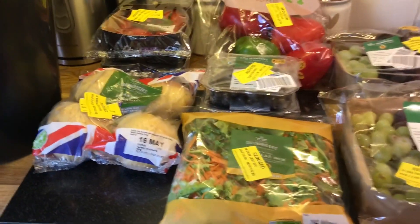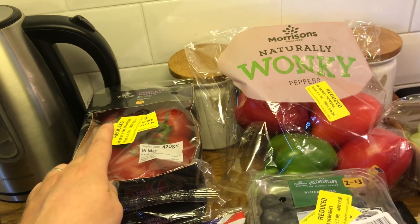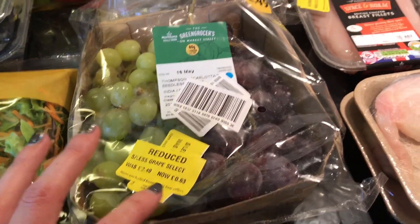For fruits and veg, like I said I didn't get a lot. I got some baking potatoes for £1.10. A couple of packs of tomatoes for £0.44. Long key peppers for £0.30. Salad for £0.25. Grapes for £0.63 — two of them.